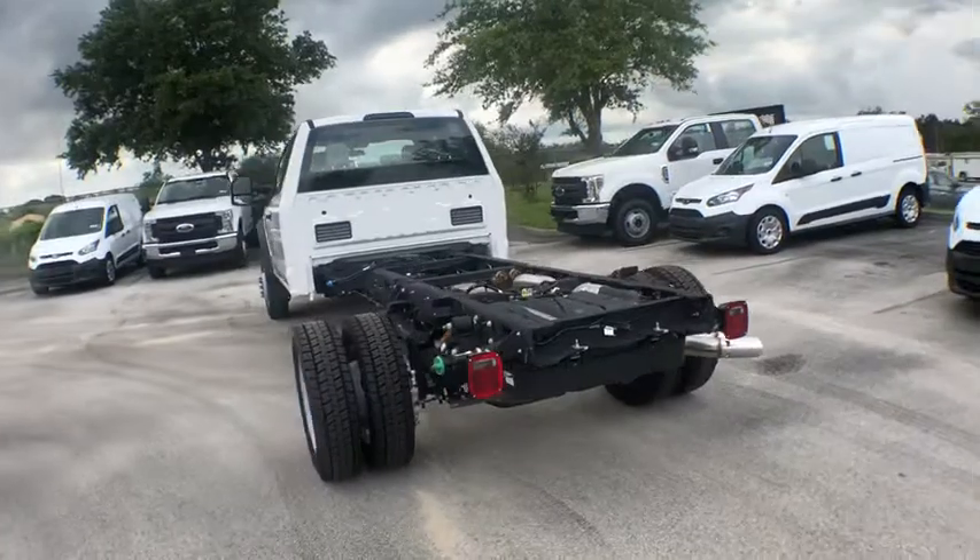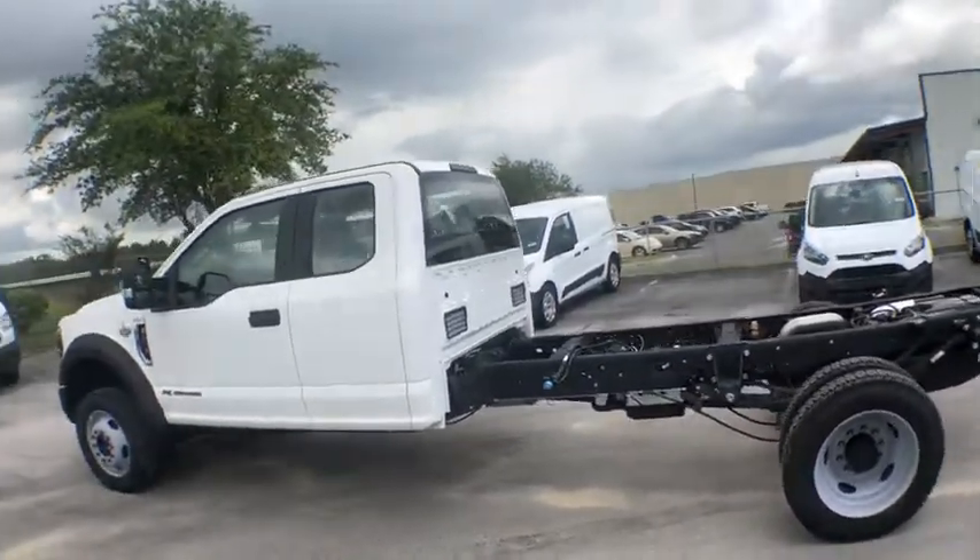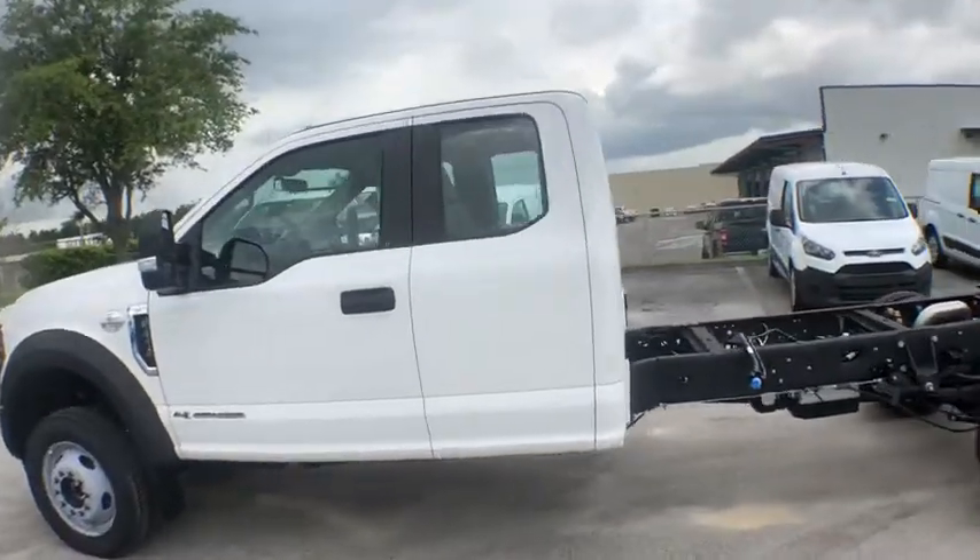Here are some of this vehicle's great options: traction control, automatic transmission, power steering, trip computer, passenger airbag, daytime running lights, tachometer.